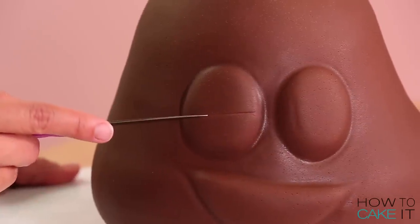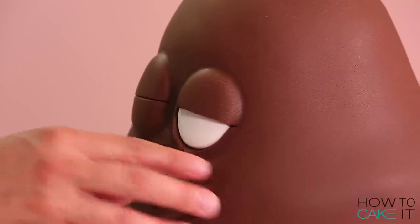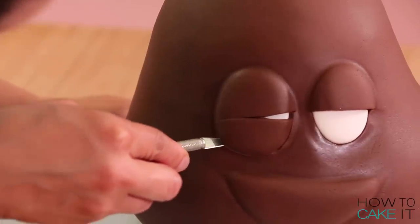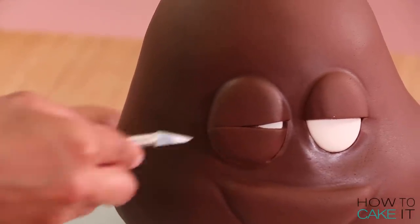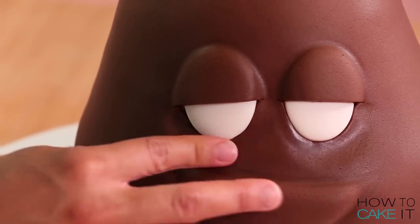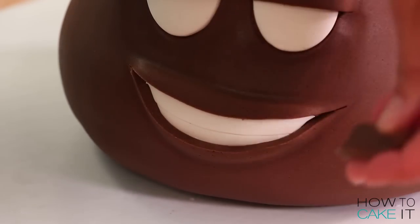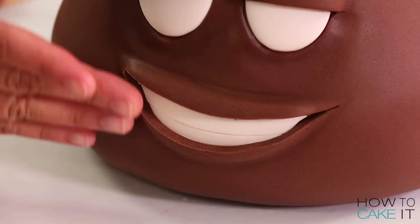Now it's time to cut open his eyes. His eyeballs are completely covered and I need to help poop see the light of day. I use a sharp paring knife and cut the fondant on the bottom half of his eyes and then around the eyeball - this way the fondant that remains looks like eyelids. I also need to unleash his grin on the world. I use a sharp paring knife once again to cut away the excess and reveal his two perfect teeth.